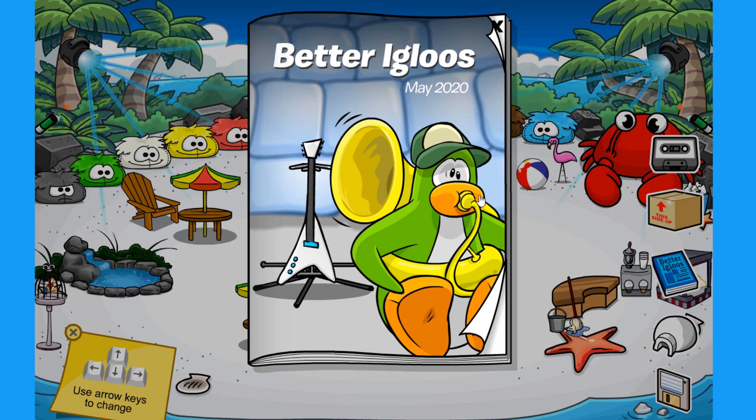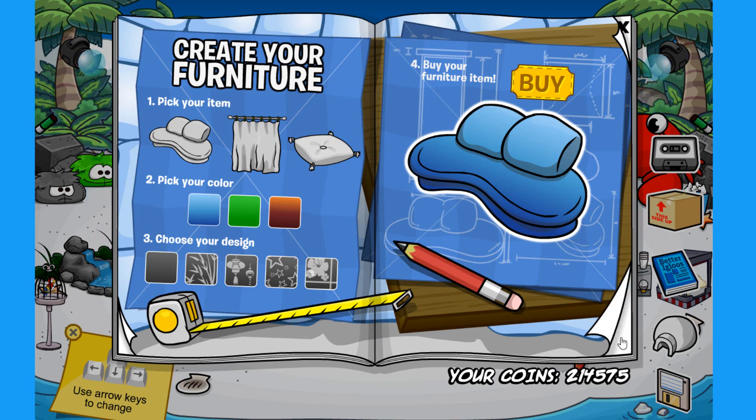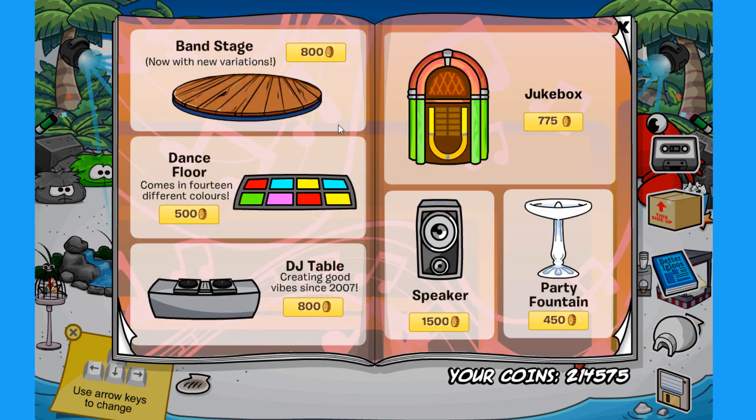There's a penguin playing some instruments — really funny. Let's check out the new items. As you can see, it is music-jam themed. It's pretty much confirmed the next party will be the Music Jam. I'm looking forward to meeting the Penguin Band. Let's see the secrets.